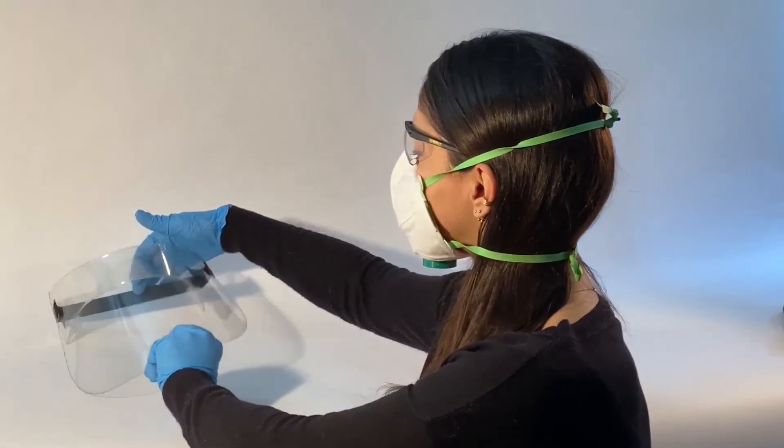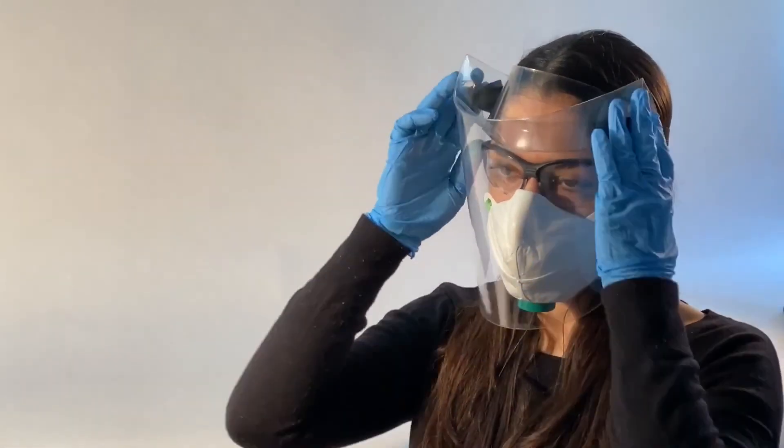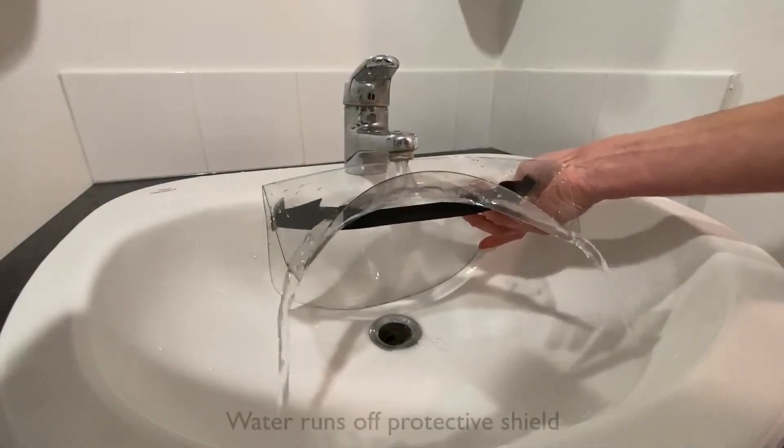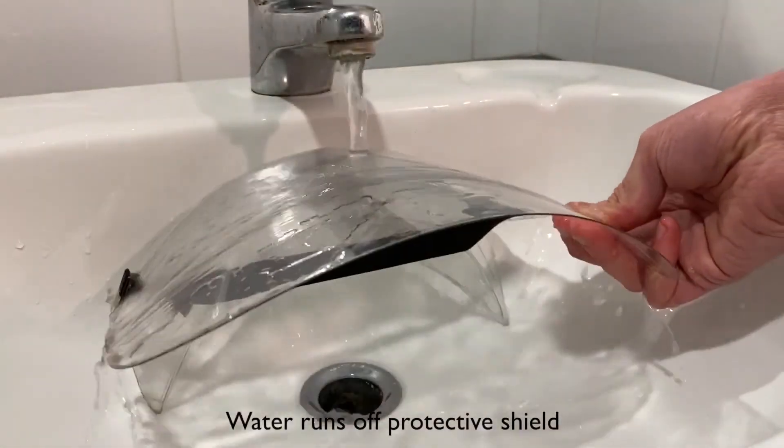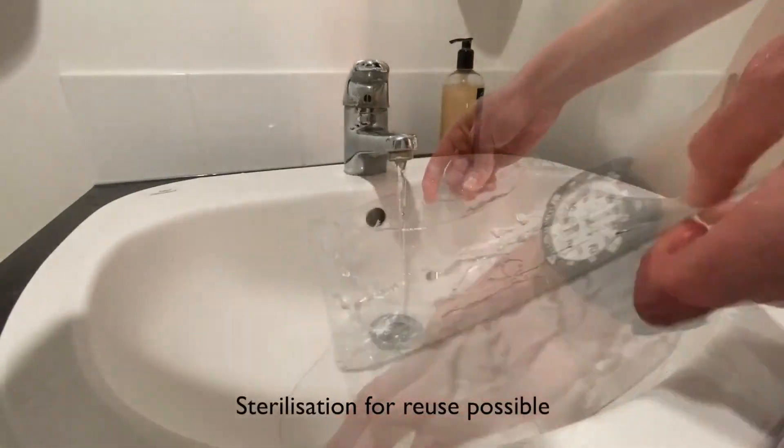Number 8: Origami masks. Researchers from the University of Cambridge and the University of Queensland have collaborated to create a special origami design for a face shield. Called the Happy Shield, it can be folded out of a single sheet of plastic in no time.